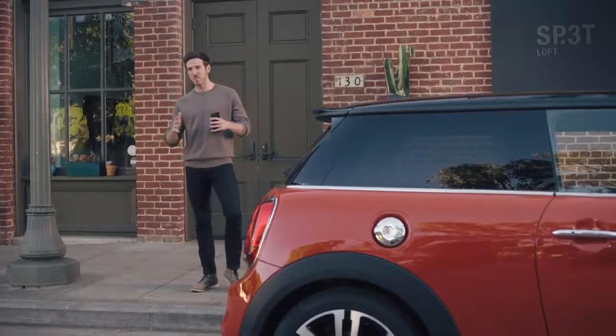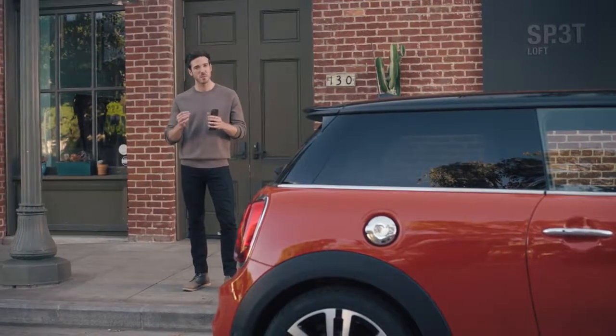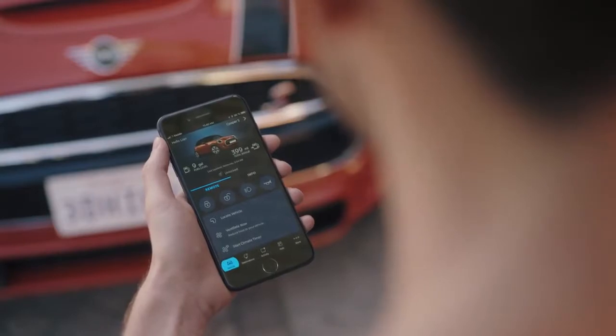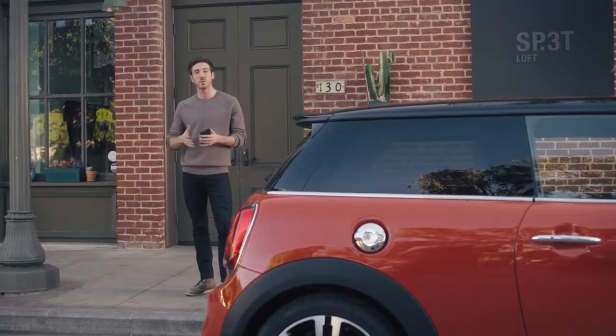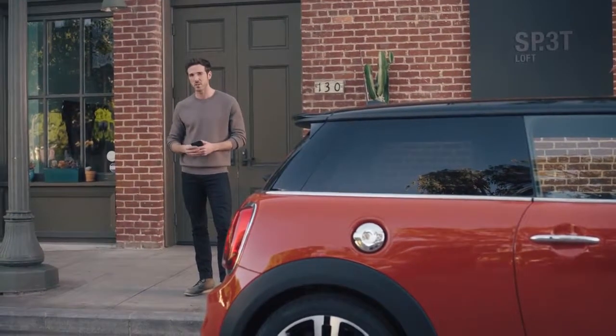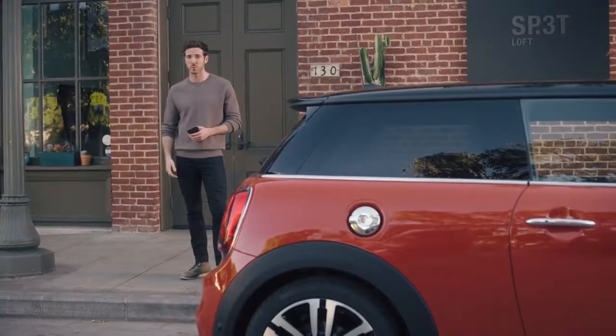MINI CONNECTED — wherever the road leads you, thanks to MINI CONNECTED, you can now stay seamlessly connected. Let's have a look at some of the latest innovations designed to make owning and driving a MINI even better. In a nutshell, the MINI CONNECTED app is like an extension of your car. It allows you to interact with it and your surroundings and shares important information to support you getting around in the best possible way.